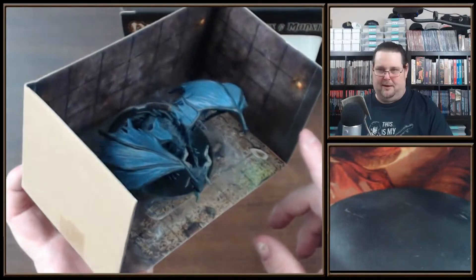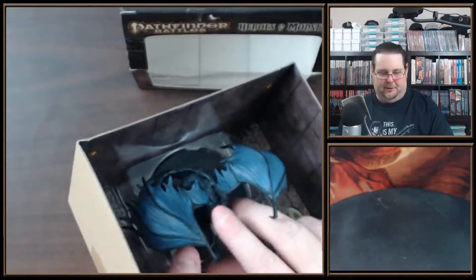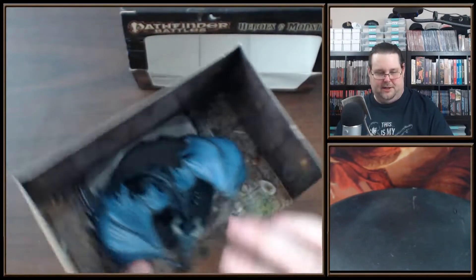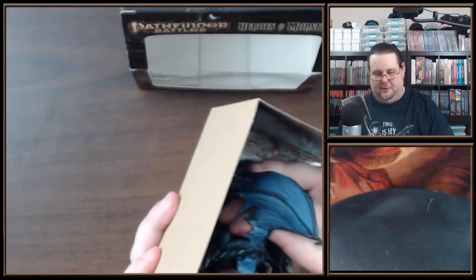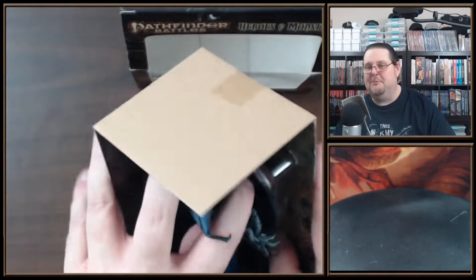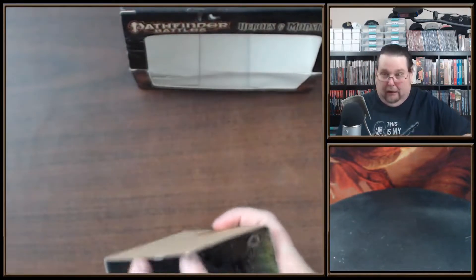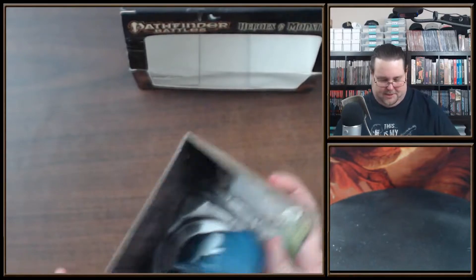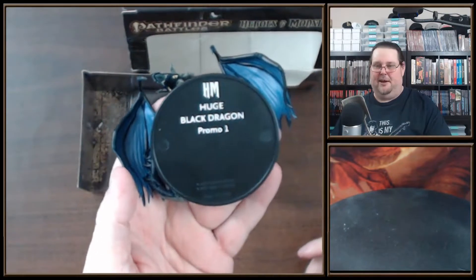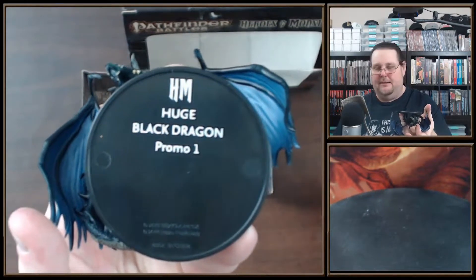I think they took these images from the Pathfinder tiles and just printed them on the box. It actually has a bunch of dust on it too, so it's been sitting for a while. I'm just hoping I don't break the head or wing off this dragon — and nope, I didn't break it! Oh wow, they even labeled it differently — it's 'HM.' I love how Pathfinder does this with their miniatures.